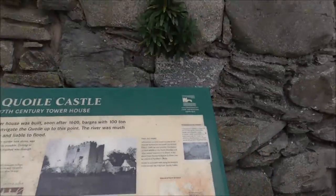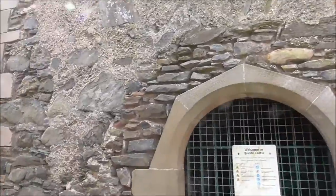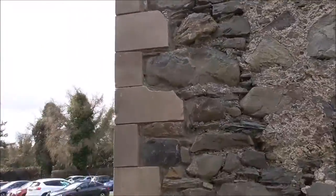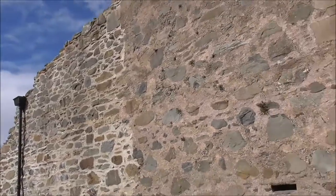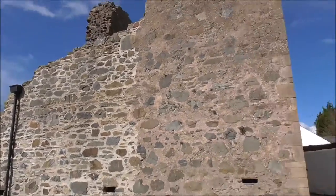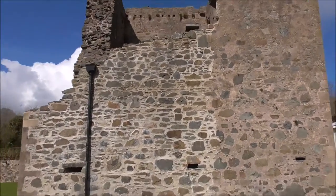There you are — a tower house, or the remains of a tower house. Coil Castle.